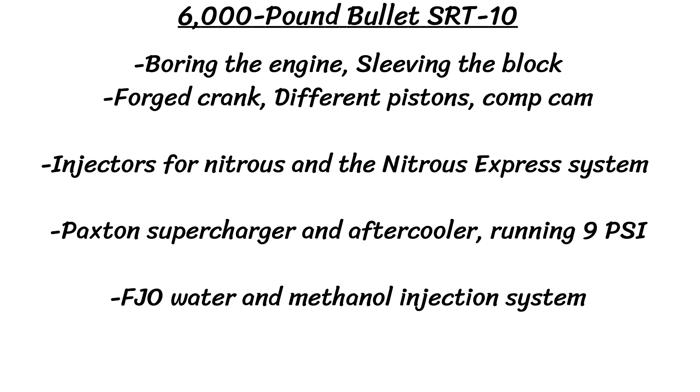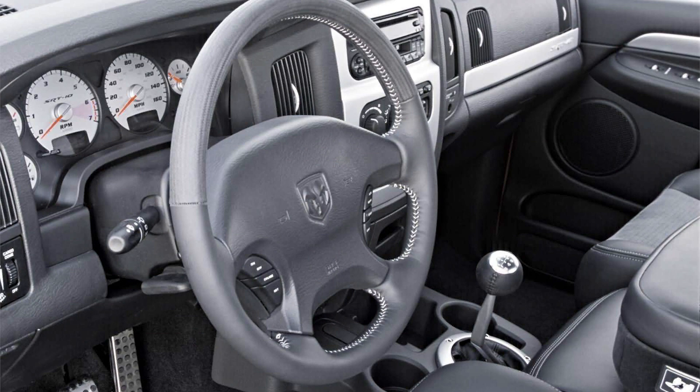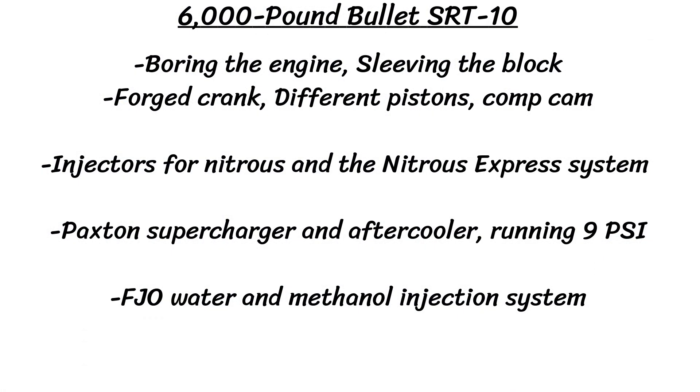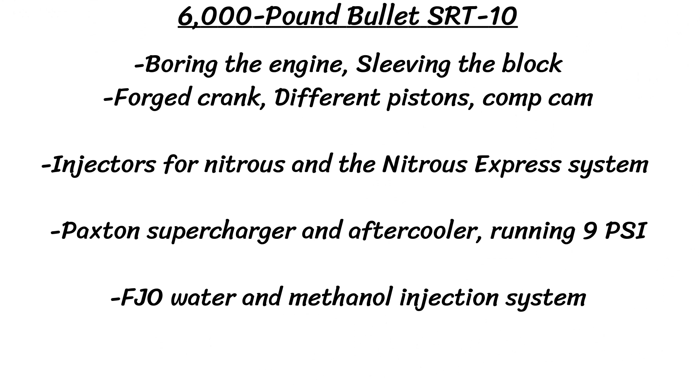He then added injectors for nitrous along with a full Nitrous Express system, followed by a Paxton supercharger and aftercooler running about 9 psi. To keep the engine from exploding, an FJO water and methanol injection system was installed. The truck has QA1 adjustable shocks and springs, a Dana 60 front axle, Caltracs traction bar system, upgraded rotors and pads with Brembo calipers, and they had to downsize the rear brakes to fit 15-inch drag slicks. Mike ultimately ran an impressive 10.73-second quarter mile, though it required 4 different exhausts and many broken engine parts including broken pistons.